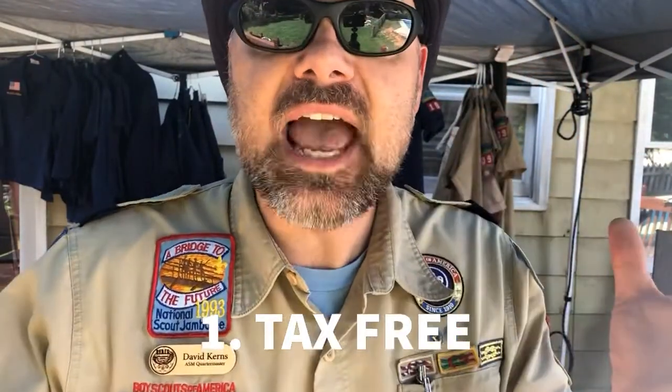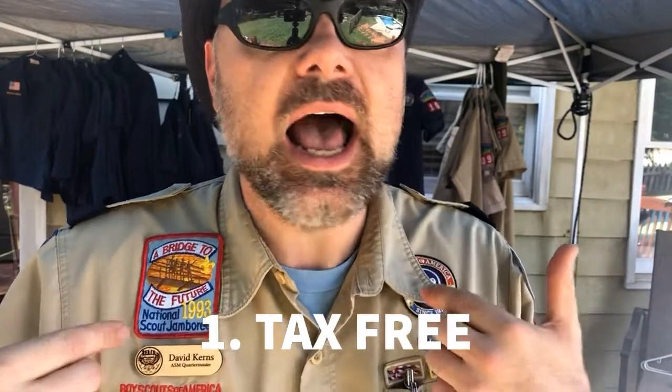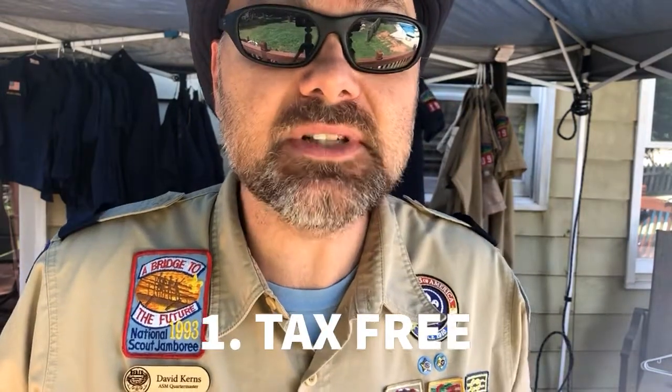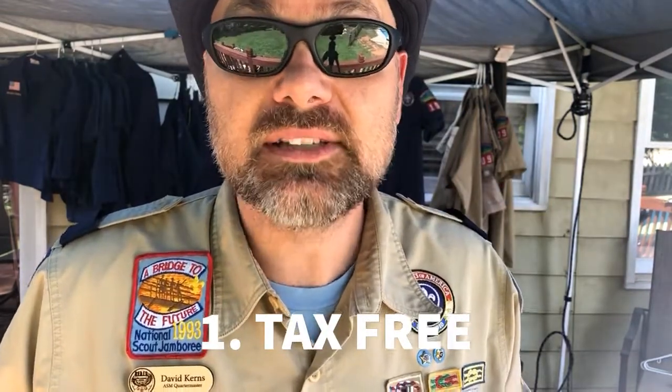Haven't convinced you yet? I've got five more reasons why you need to order from the Palmetto Scout Shop. Number one: it's tax-free. Who likes paying taxes? I sure don't. You're going to save an additional 8% by ordering from the Palmetto Scout Shop.